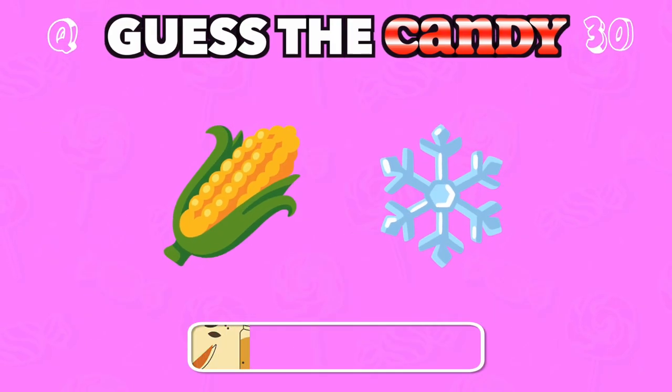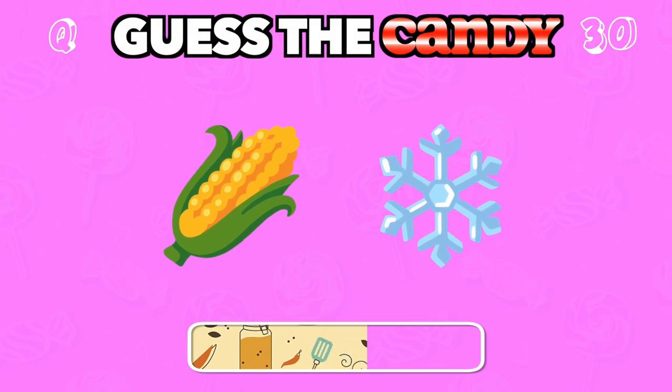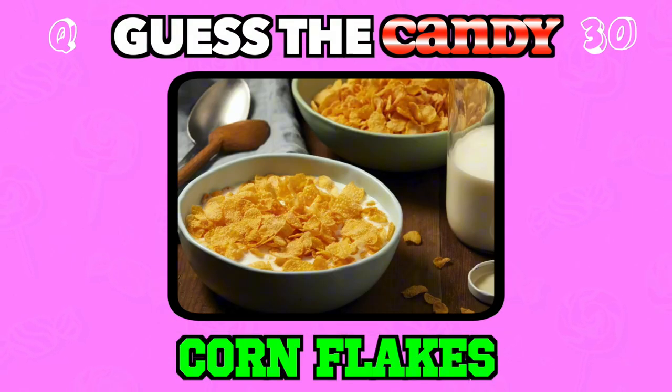A crunchy breakfast cereal turned into a sweet treat. Answer: Corn flakes.